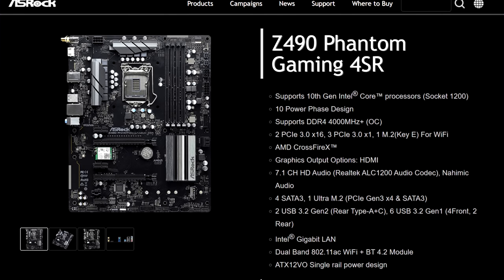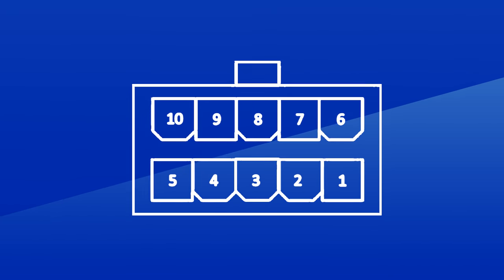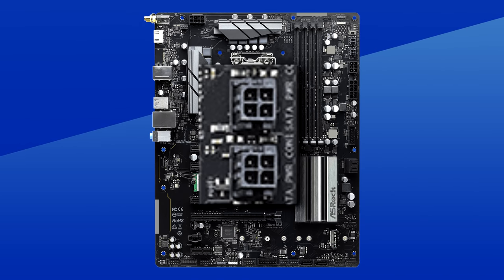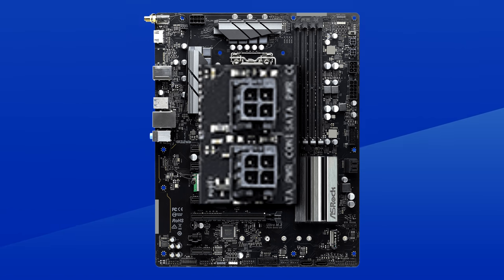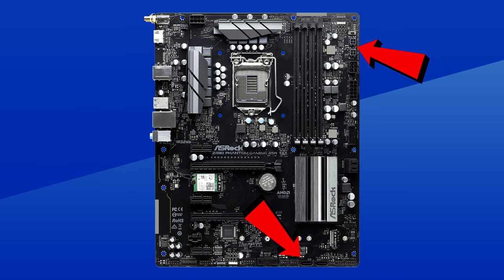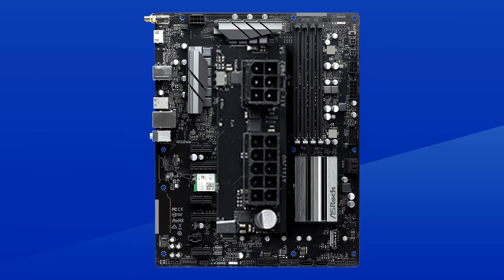The second piece of news for ASRock is that it looks like the company is embracing Intel's new ATX12VO standard. Their Z490 Phantom Gaming 4SR board actually features Intel's new ATX12VO power supply connector. The ATX12VO standard replaces the 24-pin motherboard connector with a new 10-pin one with exclusively 12-volt lines, removing the 3.3 and 5-volt supplies. SATA drives and other accessories still need those other voltages, so ASRock added two tiny 4-pin connectors for that. There's also a mystery 6-pin 12-volt power connector above the 10-pin, but I have no clue what it's for.